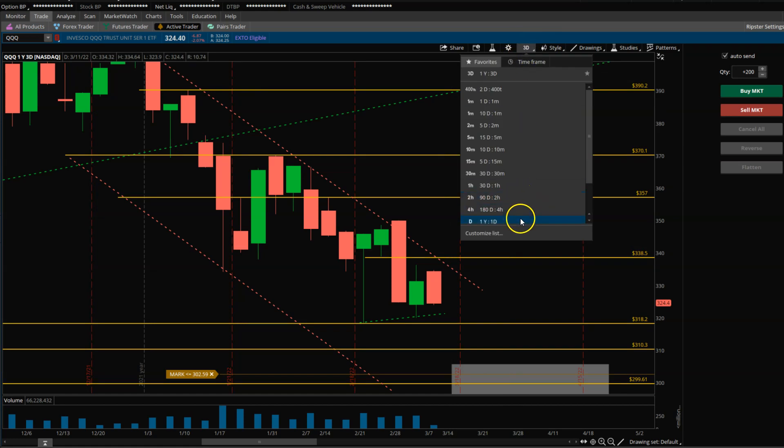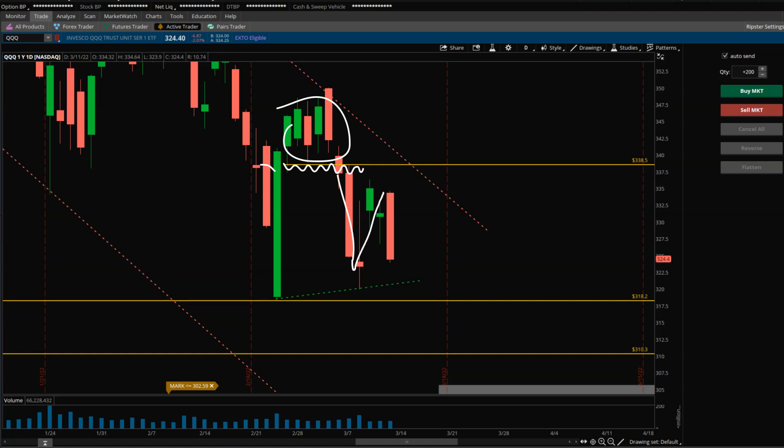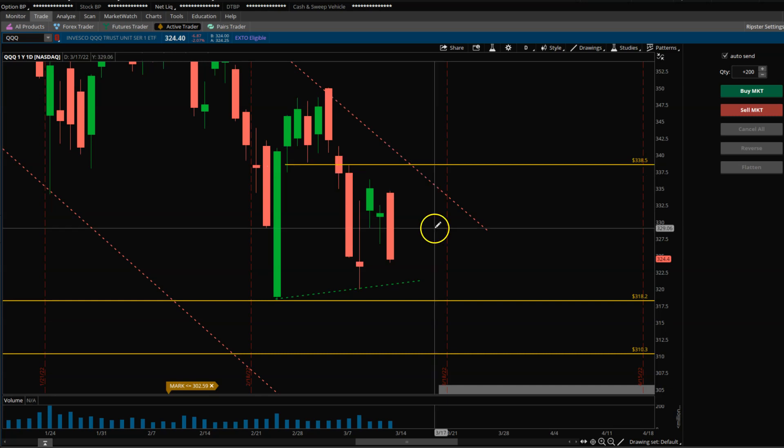For that to happen, headline news needs to be favorable. On the daily chart, there are big bearish red bars and no indication from this price structure that there's urgency for the price to go up. Green days are sort of contained, but the red days — the bars are not overlapping — it's just a rush to go down. I don't see the same urgency to go back up. To feel bullish from a price structure perspective, we need the price comfortably above 338.50 to 340 and this downtrend line. Until then, the structure remains weak.